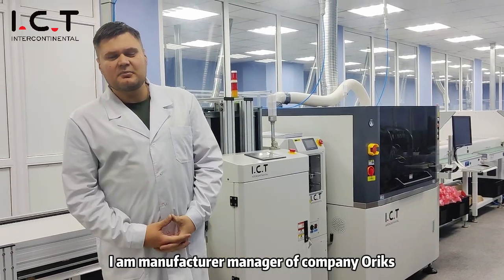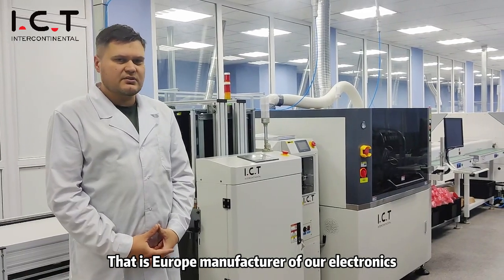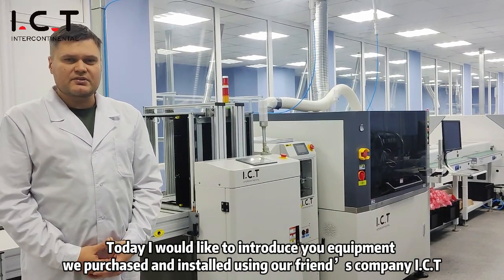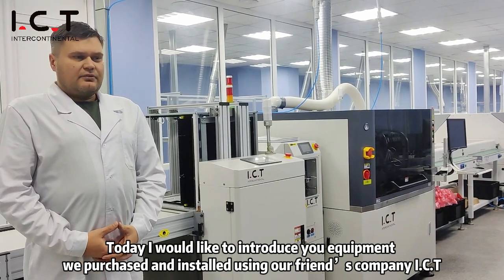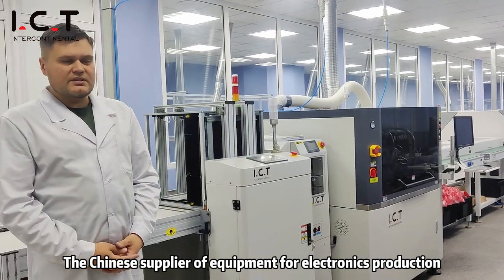Good afternoon, my name is Dimitri. I am manufacturing manager of our company Oryx, a Russian manufacturer of Power Electronics. Today I'd like to introduce you to the equipment we purchased and installed using our friends and company ICT, the Chinese supplier of equipment for electronics production.